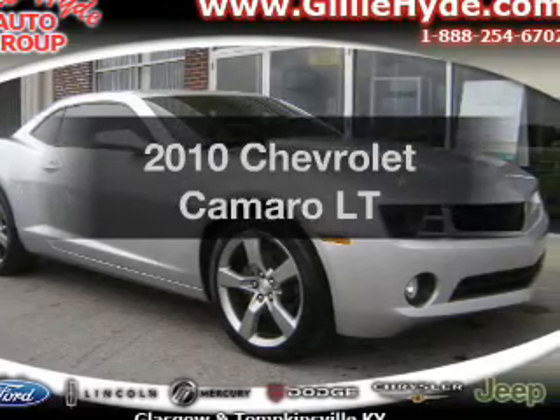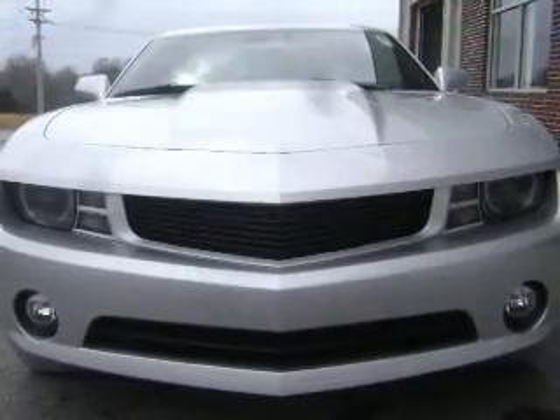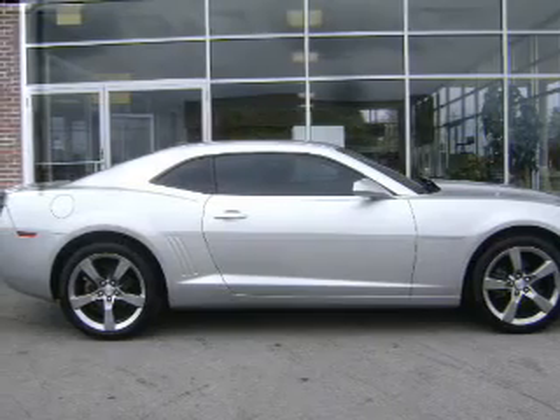Presenting the 2010 Chevrolet Camaro. If you're looking for a first-rate auto, this one could be yours today. With a solid six-cylinder engine, the powertrain includes rear-wheel drive, driven by an automatic transmission.